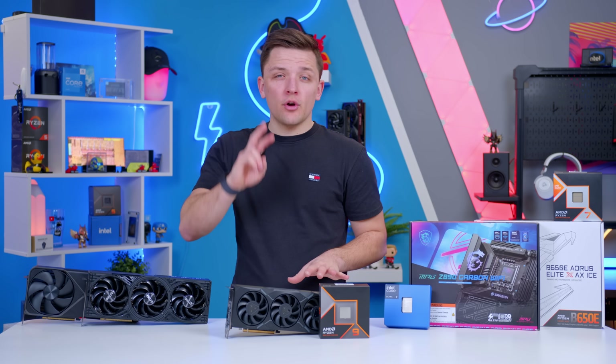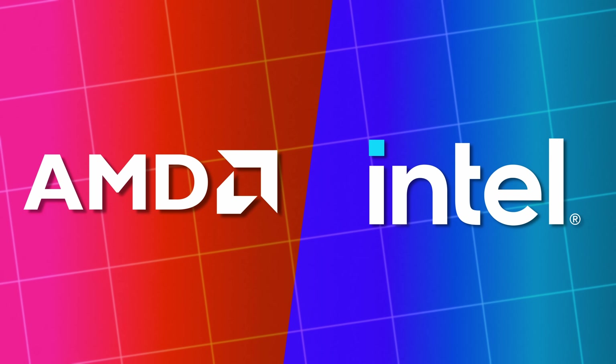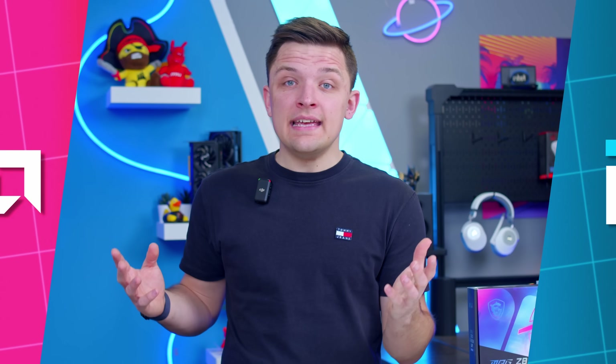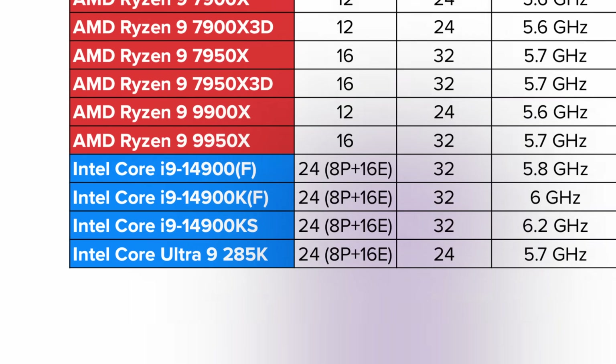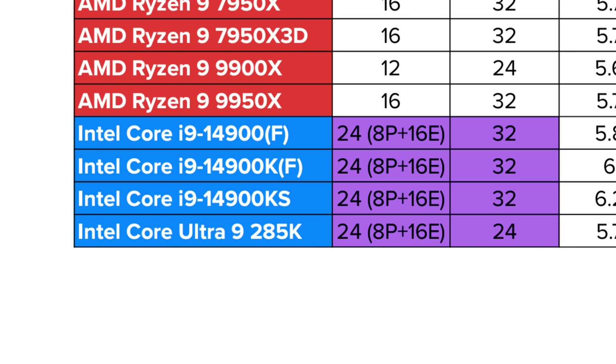When it comes to CPUs you've got two brands to choose from: AMD and Intel. AMD are presently better in pretty much every setting and criteria. Intel tend to have slightly better options for those who need lots of cores — video editing, rendering, that kind of stuff — but for gaming AMD is where you're going to be.